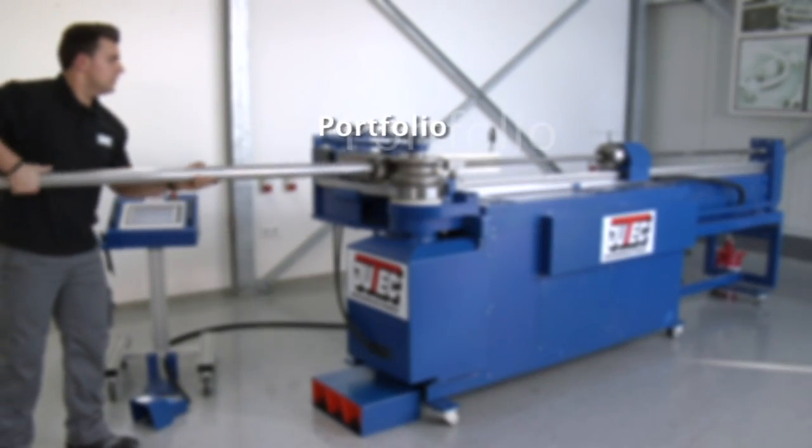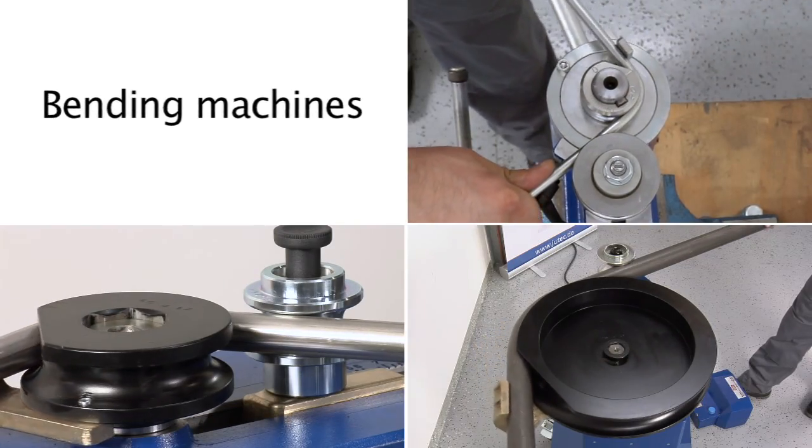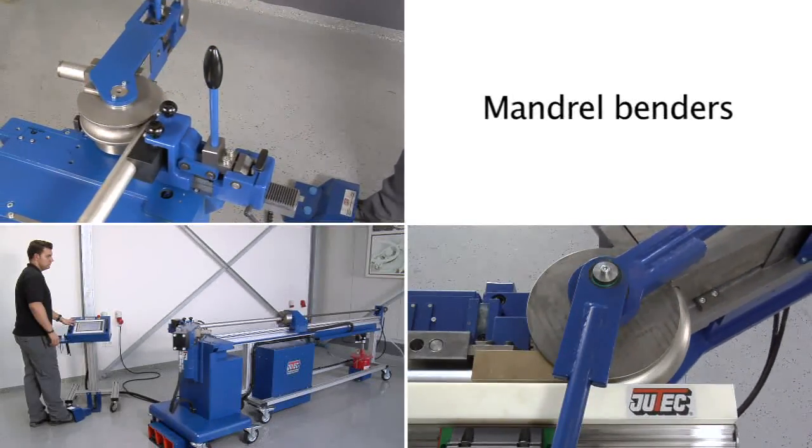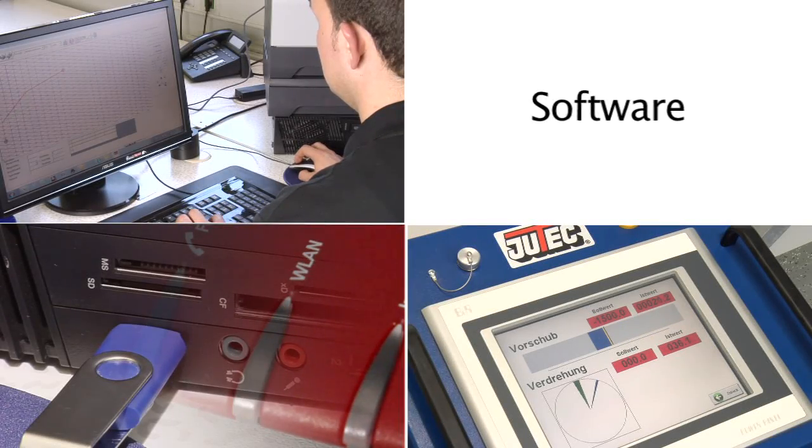Utec offers bending systems for all bending procedures, whether mandrel bending machines, roll and profile benders, or complete solutions for specific bending tasks with corresponding calculation software.